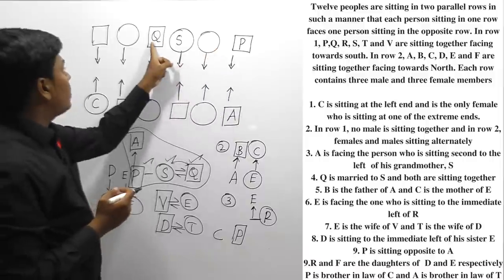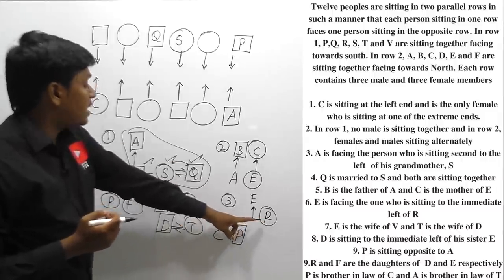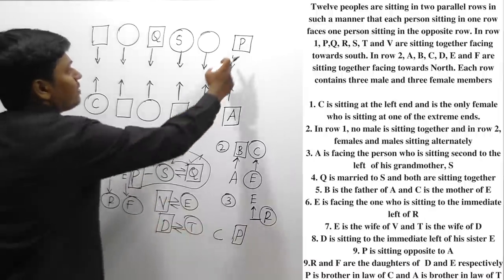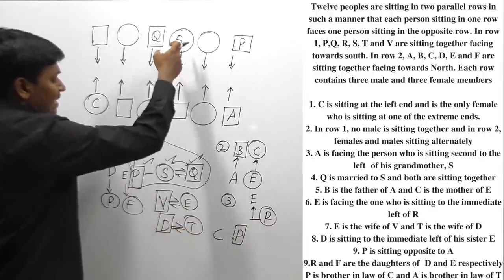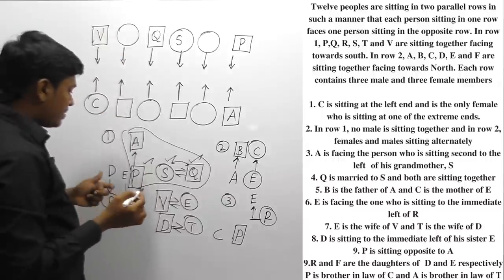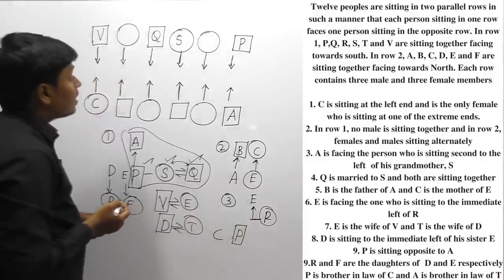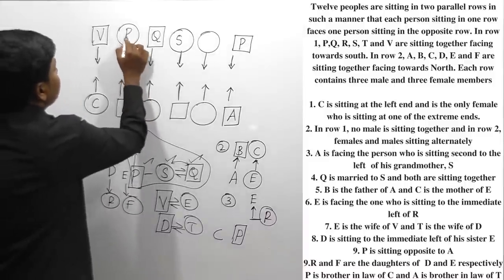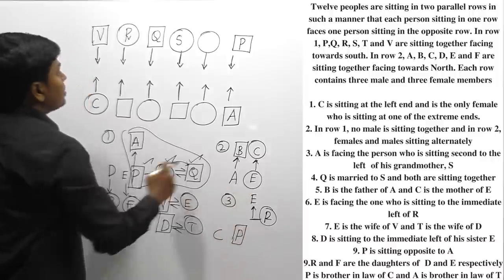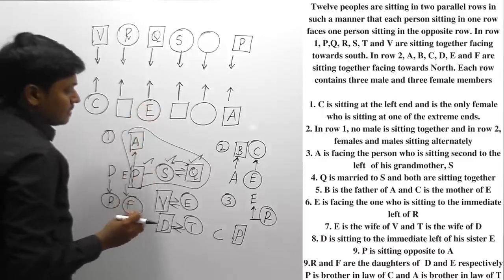The remaining persons in row 1 are R and T. R is a female person and T is also female. V is the only remaining male, so V must be placed in the remaining male position. Since E faces the immediate left of R, and placing R here means R's immediate left is faced by E — so Q is faced by E. We can now fix these positions.